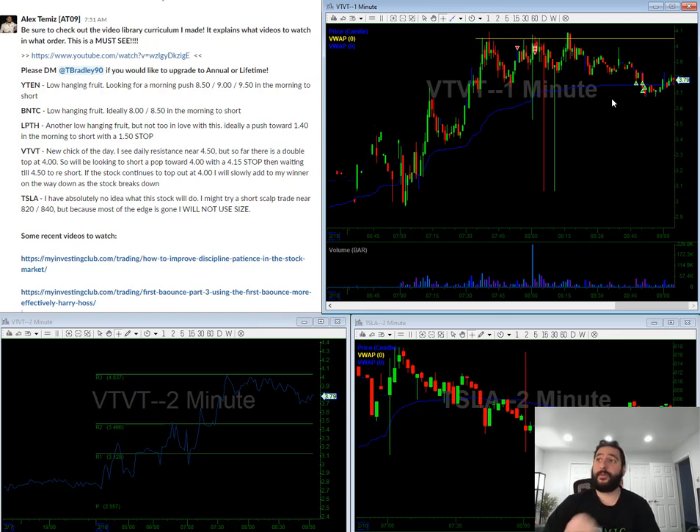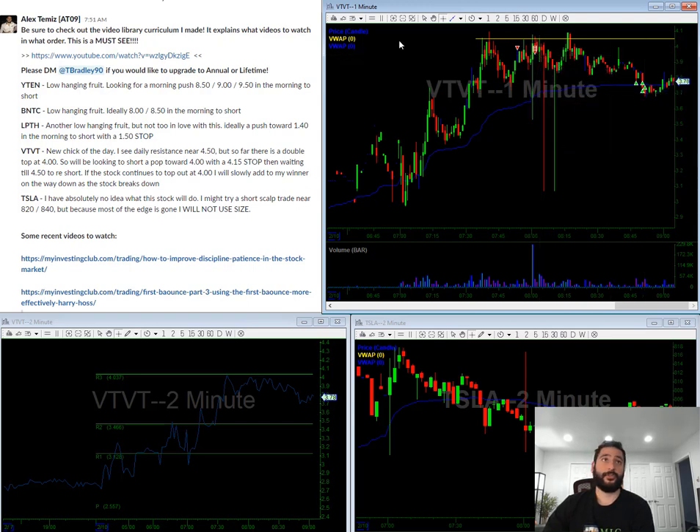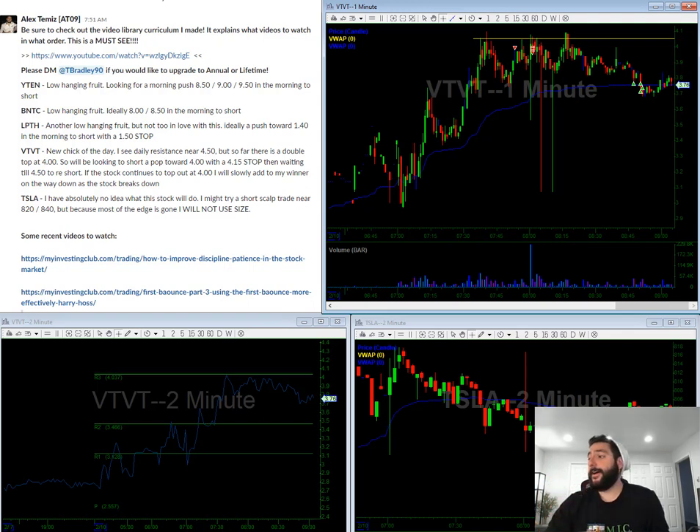I recorded my first example today — I made about 20 cents a share using small size — and I'm going to continue to record these trades and package them up so you guys can learn in even more detail. Today's secret word — if you don't know what a secret word is, I put it at the end of the video to prove that you watched the entire video — please leave a comment in the YouTube channel. Today's secret word is Tesla. Have a good day guys, good luck, and I'll see you later.